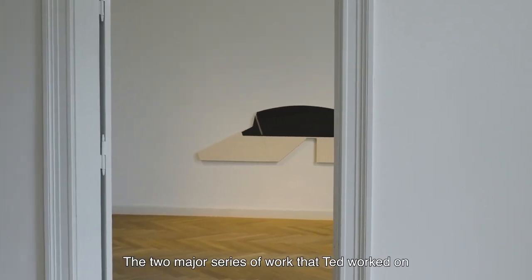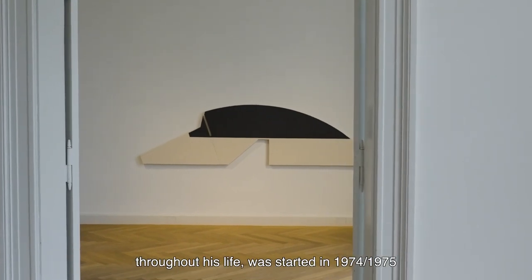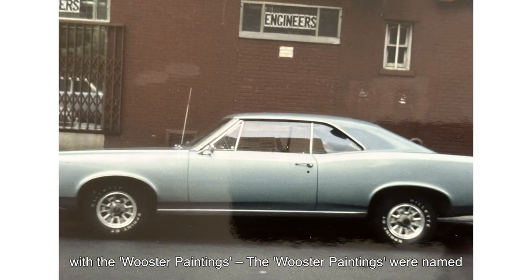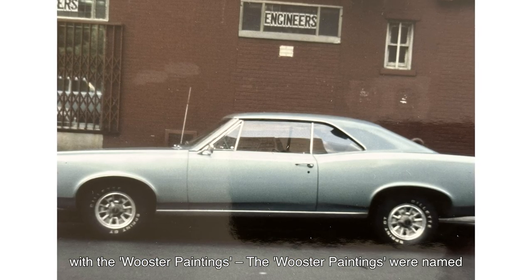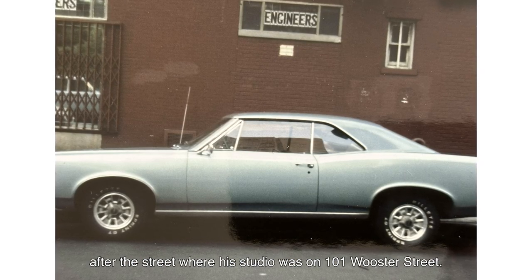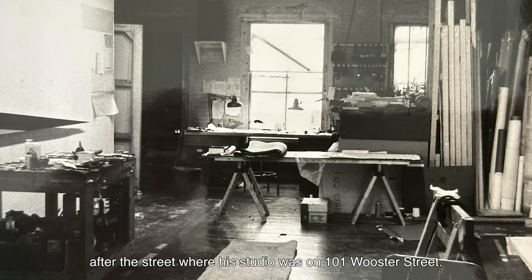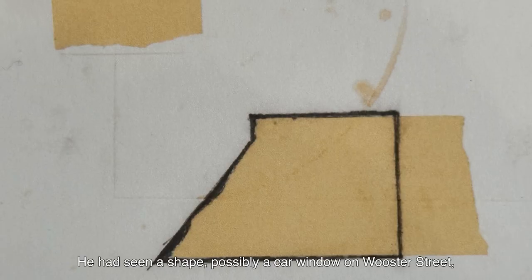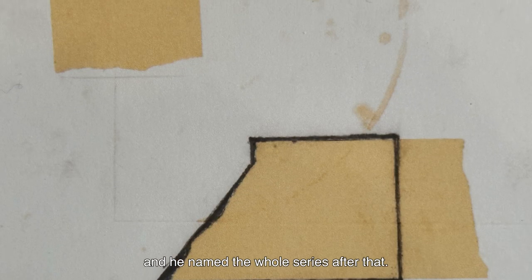The two major series of work that Ted worked on through his life started in 1974-1975 with the Worcester paintings. The Worcester paintings were named after the street where his studio was, at 101 Worcester Street. He had seen a shape — possibly a car window — on Worcester Street, and he named the whole series after that.